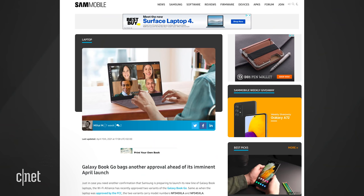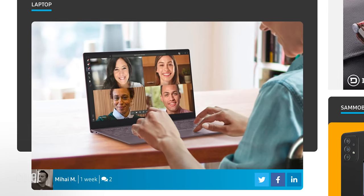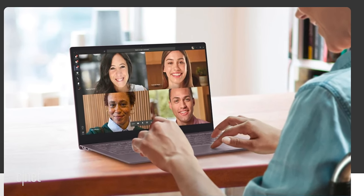AMOLED screens have amazing color and deep blacks when compared to traditional LCDs. Then there's a third laptop, the Galaxy Book Go. Sam Mobile had the details on this. Unlike the other machines, this would be powered by a Qualcomm Snapdragon 8cx system-on-a-chip.